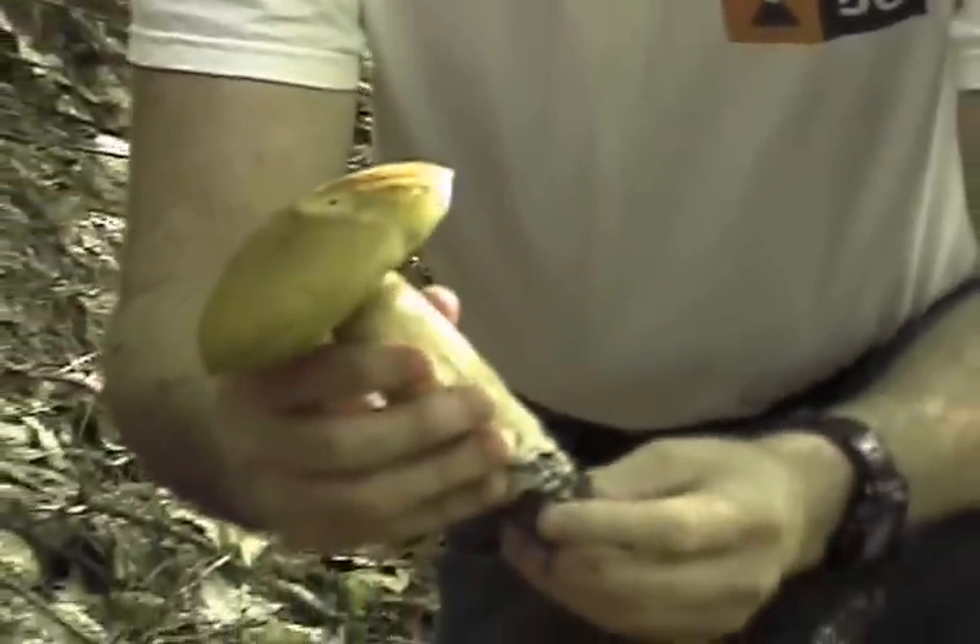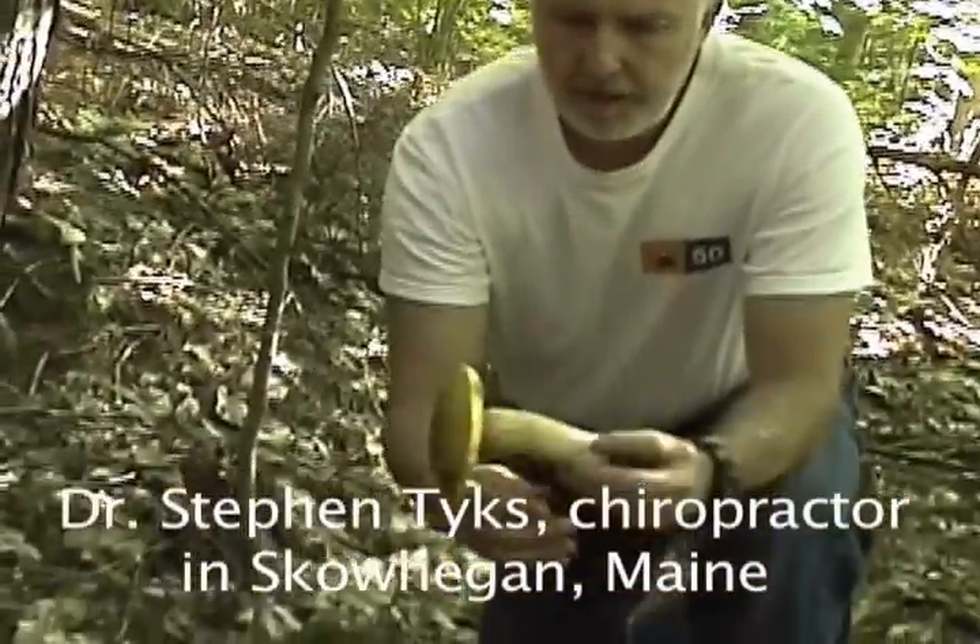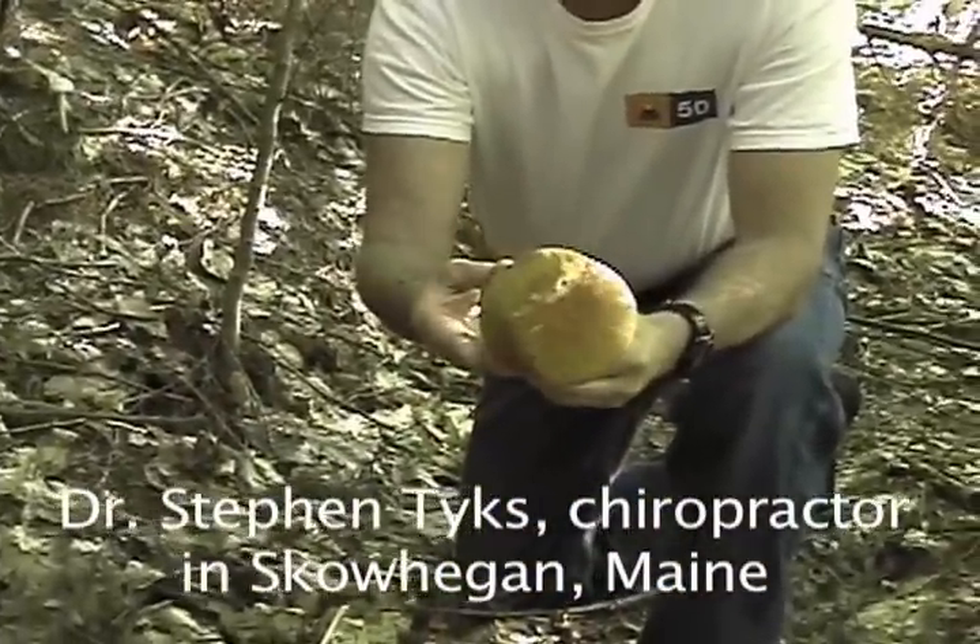This is a classic King Bolete mushroom. You can see the stem and the top — nice color to it.